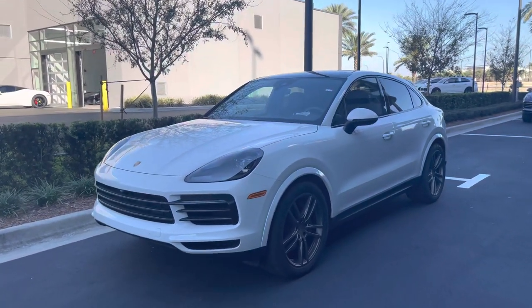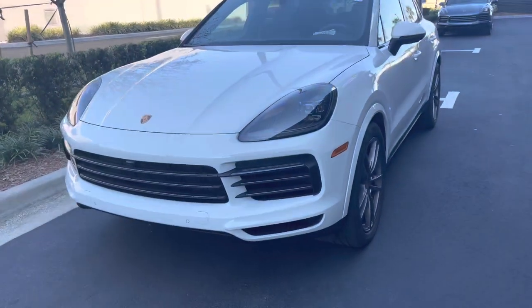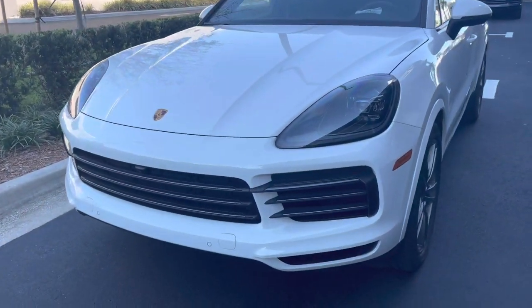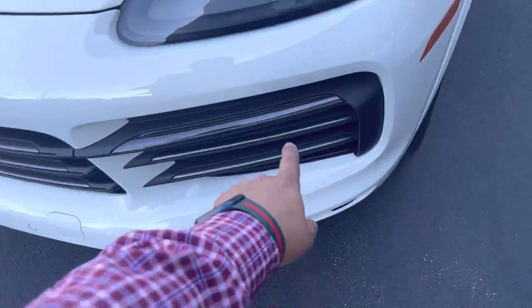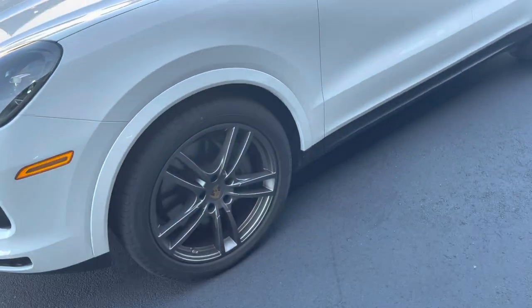Here we are with the Cayenne Coupe Platinum Edition — black dot housing for the front headlights, 360 camera, satin platinum finishing on all the trimmings, and satin platinum finish on the wheels.